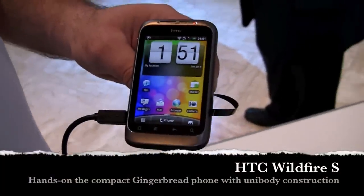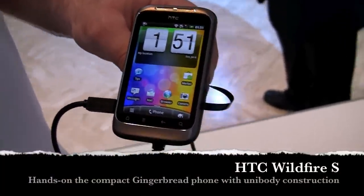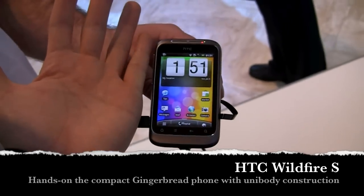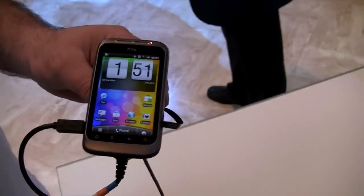We're here with IntuMobile, taking a look at the just-announced HTC Wildfire S - the compact. You can notice against my hand how small this phone is. Power-packed, but still compact enough to put it in your pocket.